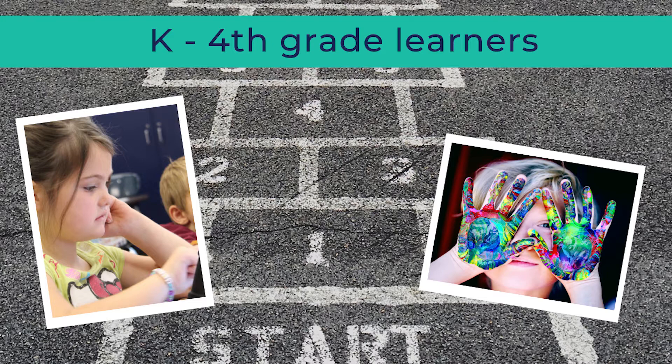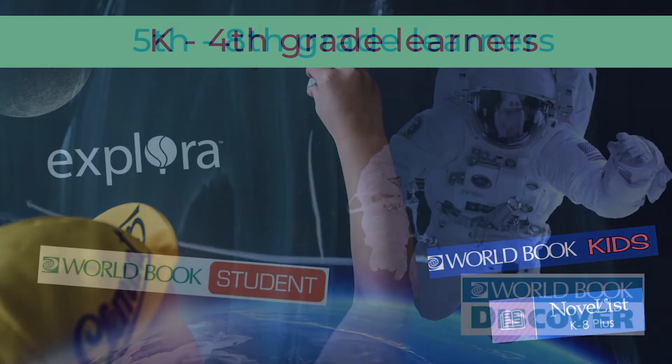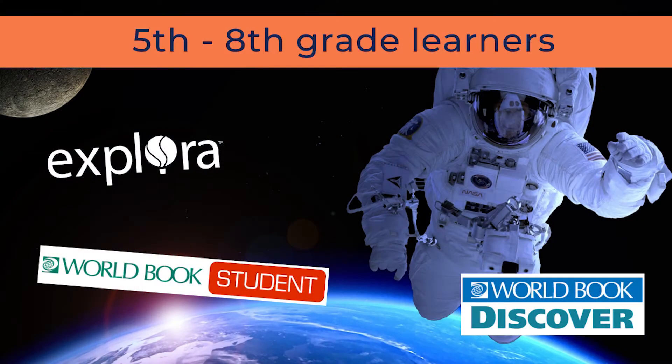For the youngest learners, Lillyschools.org brings a variety of age-appropriate tools together in one place, including Explora Primary, EBSCO's Learning Express School Center, World Book Kids, NoveList K-8+, and the Classroom Edition of Scout.